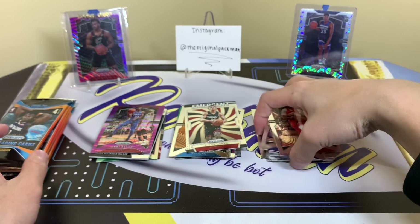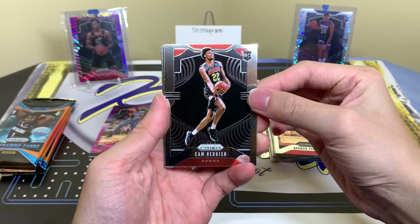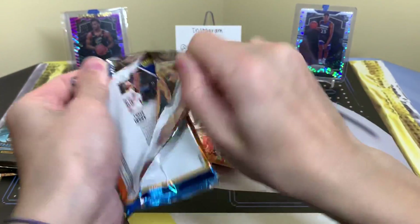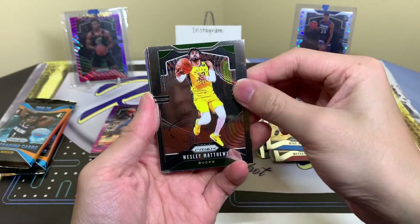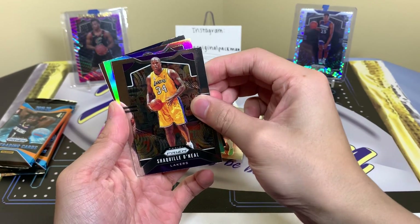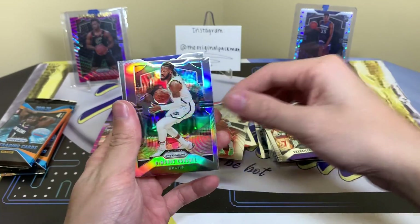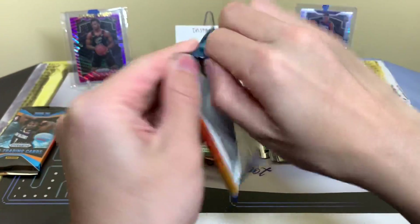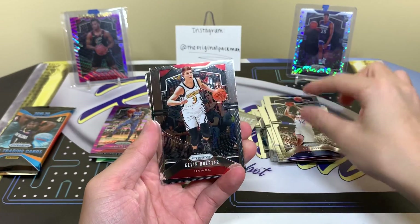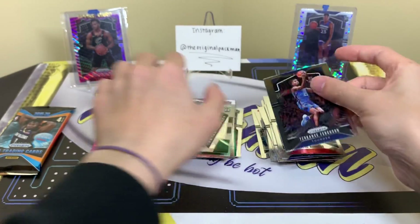We got Cam Reddish base rookie — nice. Mike Scott, Damian Lillard, and Myers Leonard. Silver time — Wesley, Shaq. Not a rookie. Whose hair is that? Damari Carroll — yeah, I don't think I would have guessed that in a million years. One more silver, let's go — nope. TJ Warren, Kevin Herter, Grant Williams Instant Impact. I hit so many Celtics, it's not funny. Terrence Ferguson.